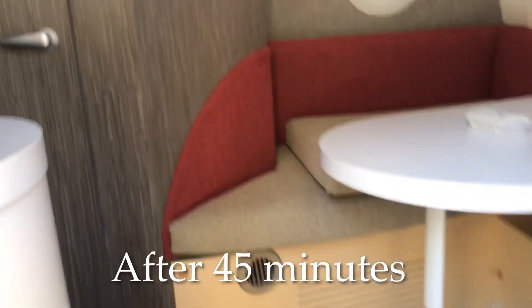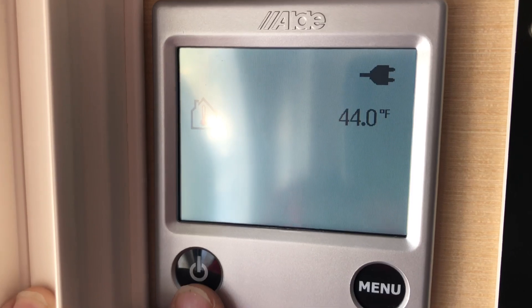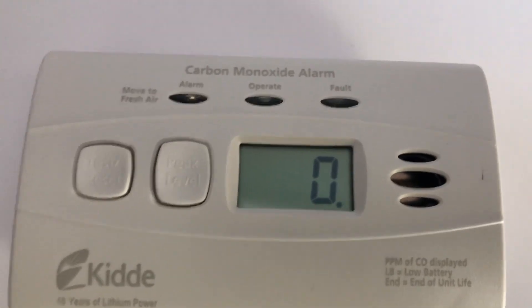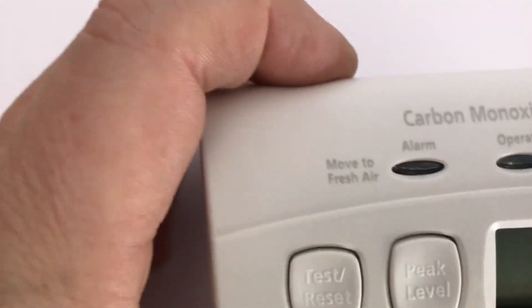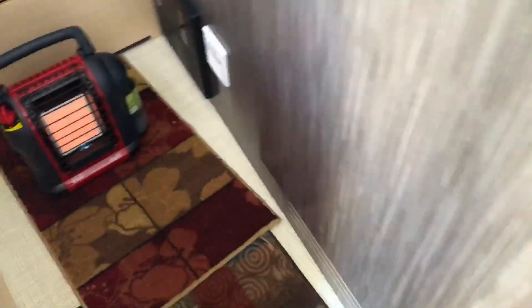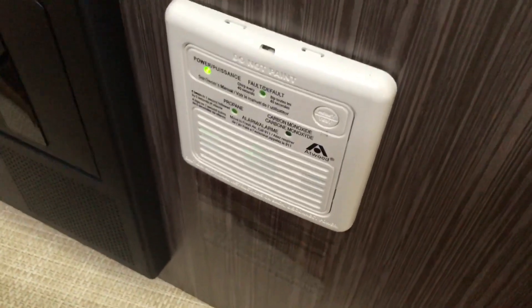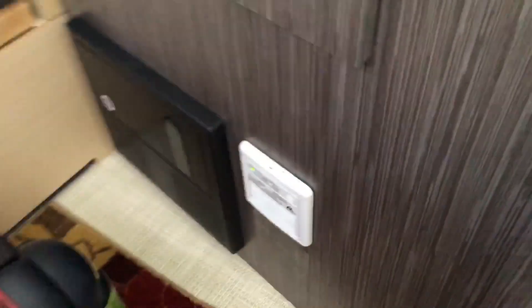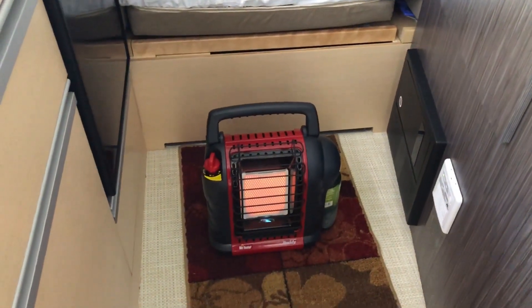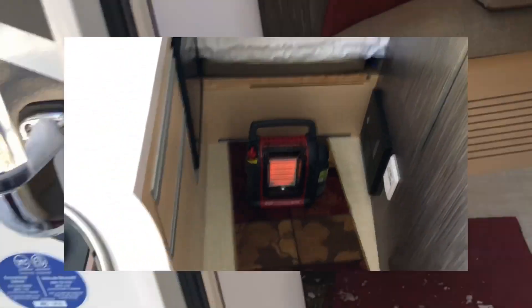We're at the 45-minute mark — 44 degrees on temperature, and let's check the CO — still reading zero. Let's hope this is working; I believe it is. The heater is still running. Notice this CO detector, the one that comes installed in the trailer, does not have any digital display, but it's not going off either. I actually have the interior heater intentionally sitting there. We're going to let it go 15 more minutes to get to the hour.